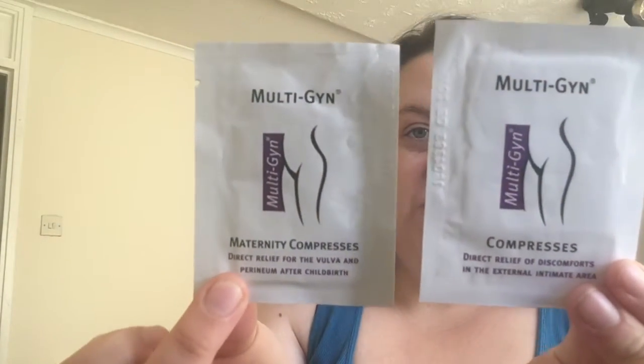I have two Multigyn maternity compresses, which are for after you've given birth. Because let's be honest, once you've just pushed a baby out, you are sore. These give relief directly from discomforts in the external intimate area, so you use them after giving birth to help with the soreness.